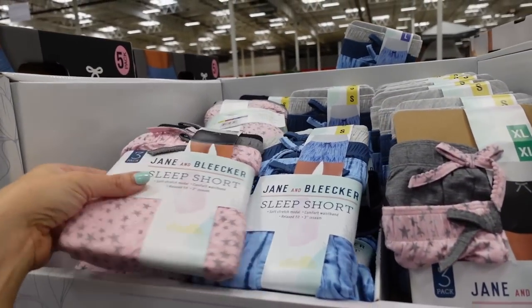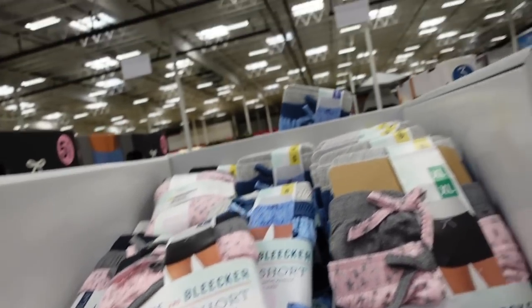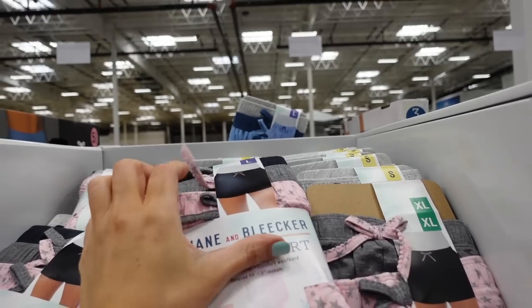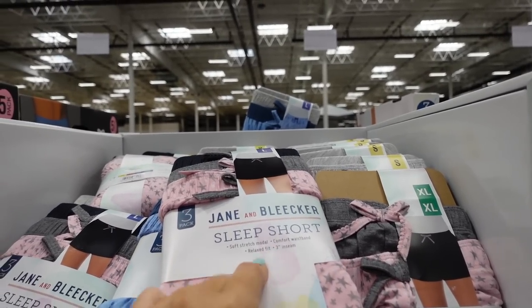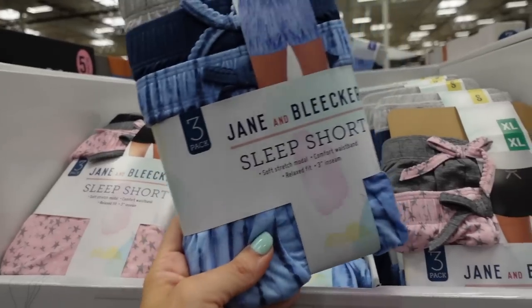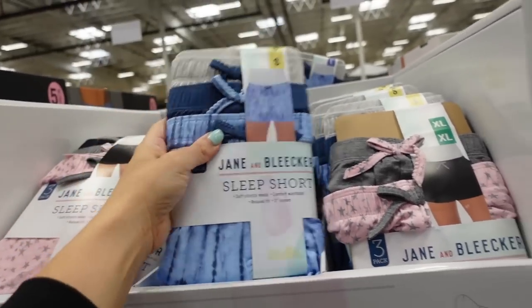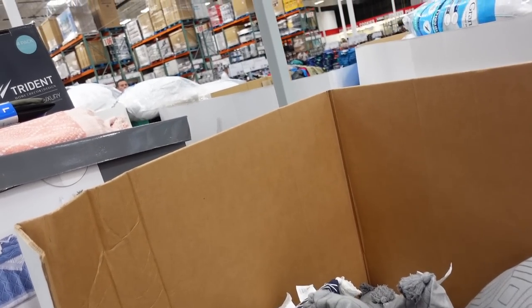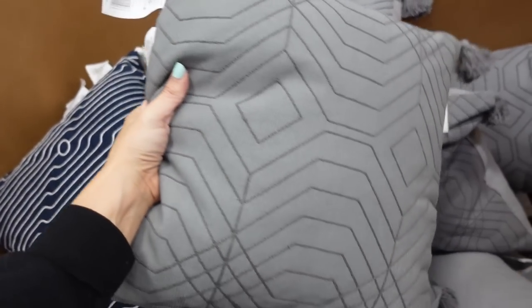Three-pack of Jam Bleaker sleep shorts on sale for $11.99. Elastic waistband, super soft and stretchy, three-inch inseam. In pink star with gray, black, blue tie-dye, solid blue, and gray. Also new style pillows for $6.97 — gray with tassel, navy, and white.